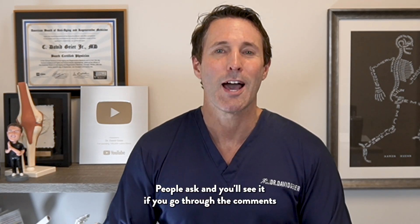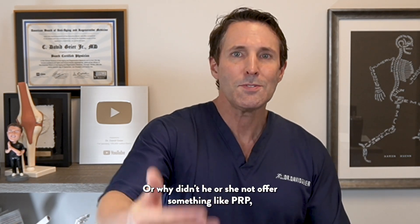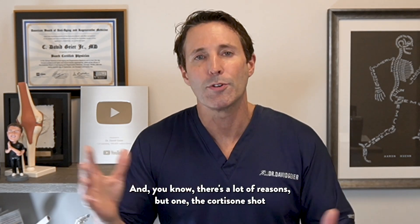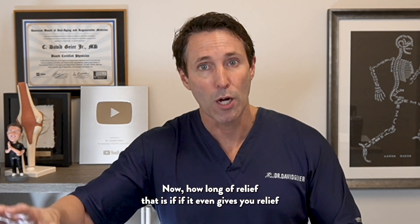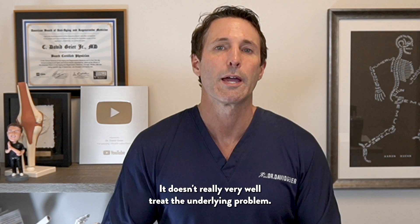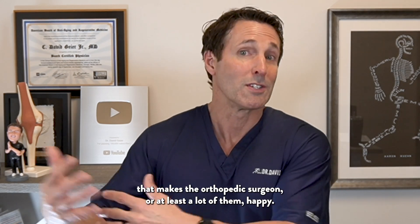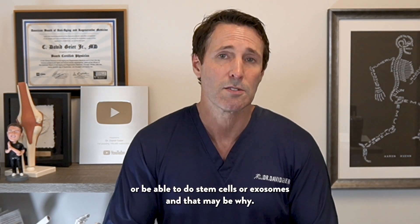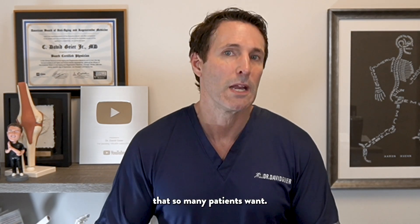People ask why their doctor doesn't offer something like PRP — which doesn't carry that risk — and instead just pushes a cortisone shot. There are a lot of reasons. One is that a cortisone shot gives very quick relief within a day or two, though how long that relief lasts is subject to some debate, and it doesn't really treat the underlying problem. But if it makes the patient happy, even for a few days or weeks, that makes a lot of orthopedic surgeons happy. Some may not have access to PRP, stem cells, or exosomes, and many of those treatments don't offer the very quick pain relief that so many patients want.